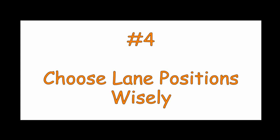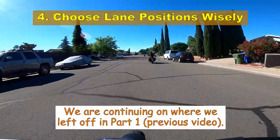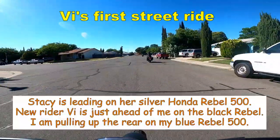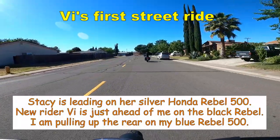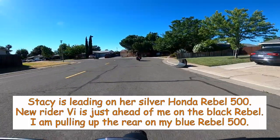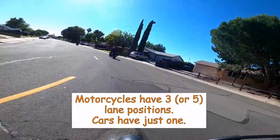Number four: choose lane positions wisely. Not much talked about, but this is a good one. Because of the size of a car, every car has just one position in their lane — if they try to move more than about a foot to the left or right, they're out of their lane. But a bike is relatively small and narrow enough that it has three positions, or even five positions, in one lane.